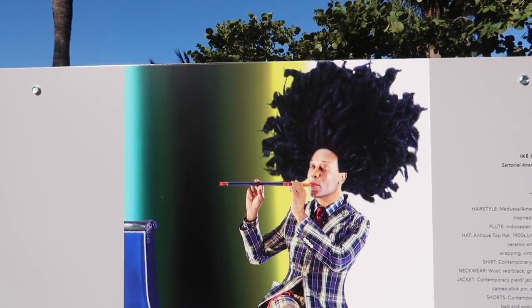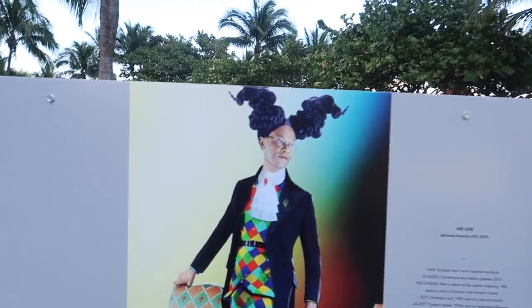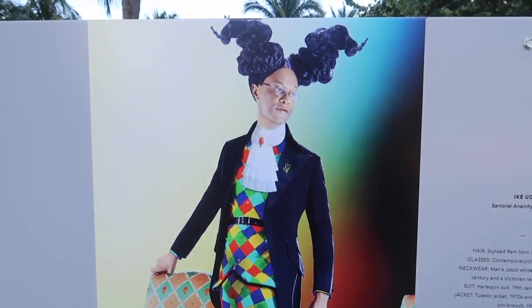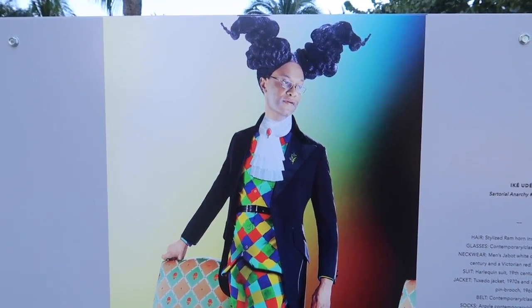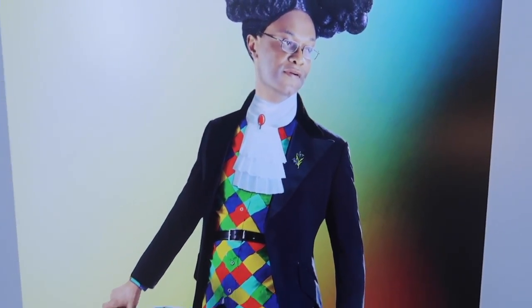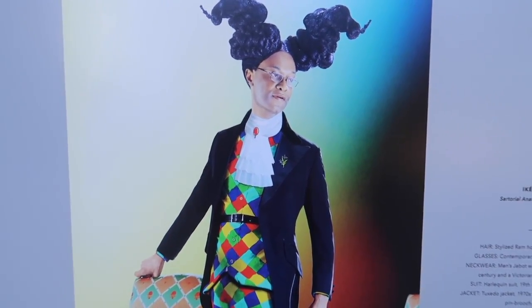Hairstyle — Medusa! Look at this hairstyle. That looks more like a clown outfit — green shoes. The jacket is a tuxedo jacket from the 1970s, the suit is from the 19th century, the tie is from the 18th century, and the hair is ram horn inspired.